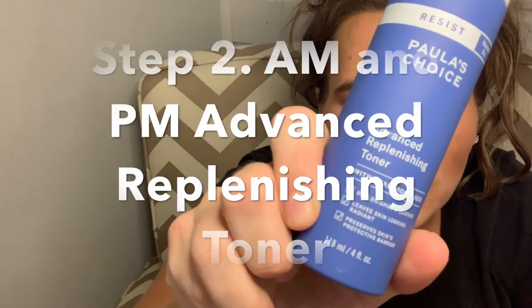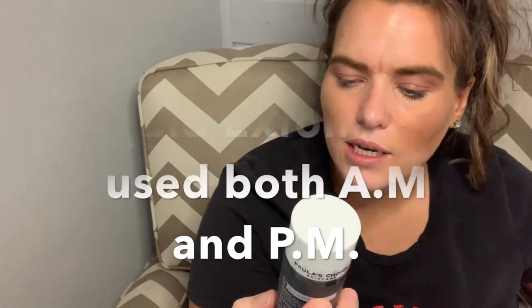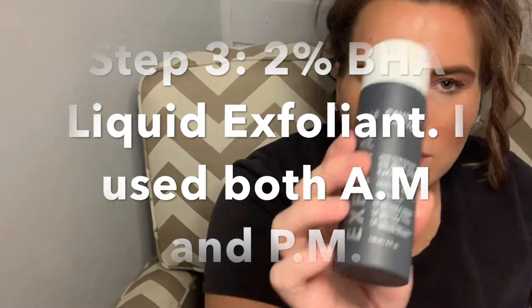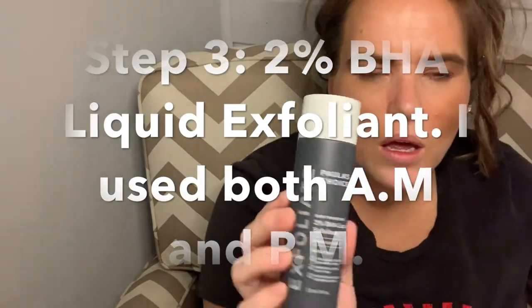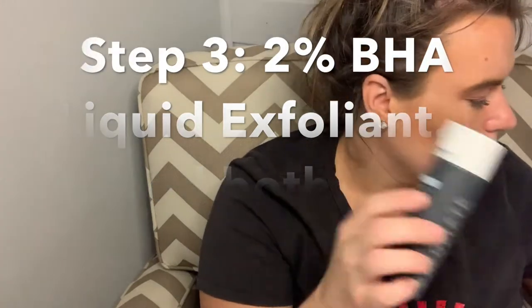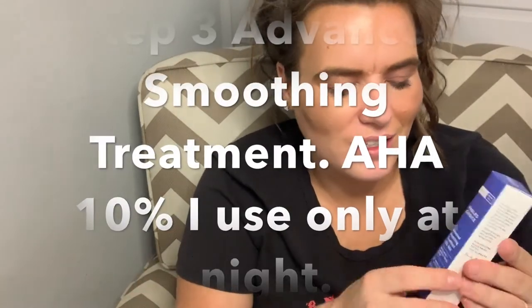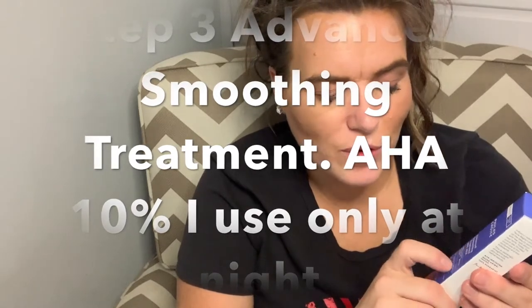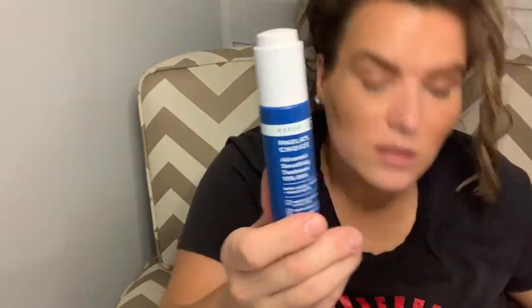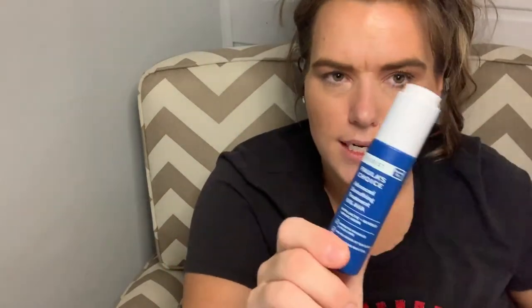This is the Advanced Replenishing Toner — this toner was $19.20. Next I got the BHA liquid exfoliant, and you use the BHA twice a day. The AHA just once a day. That was $23.60. The next thing I got is the Advanced Smoothing Treatment with AHA. This one was the cheapest at $19.20.